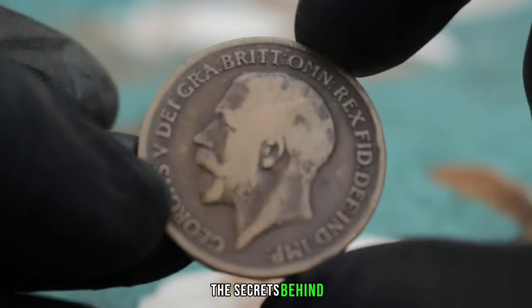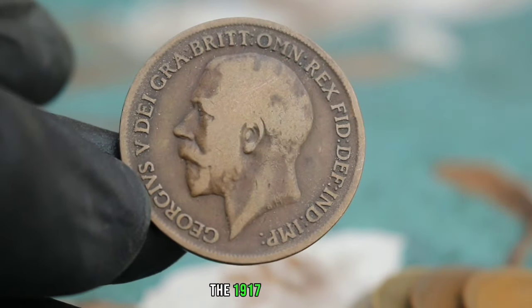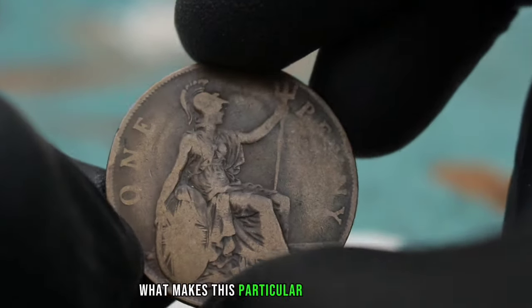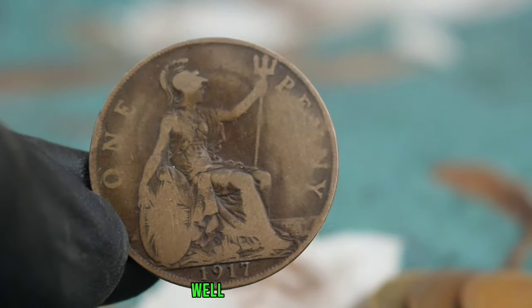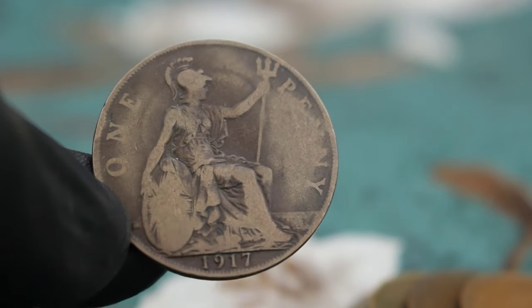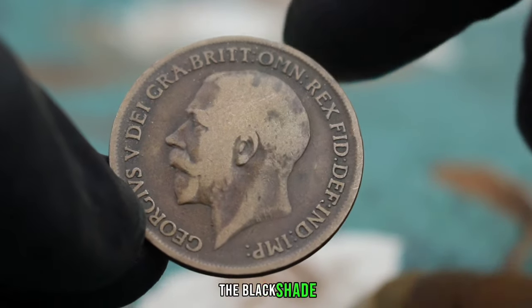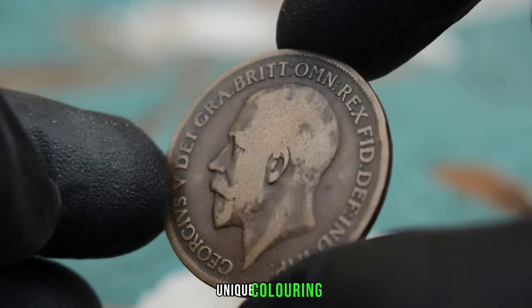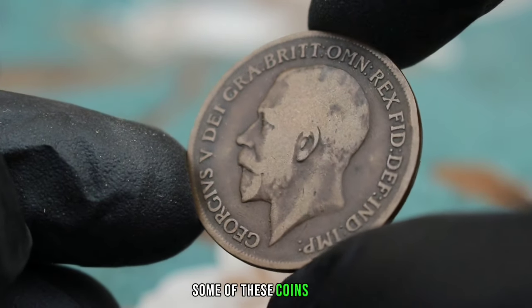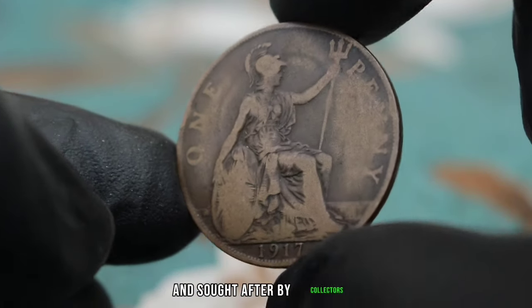Next up, uncover the secrets behind one of the most valuable UK coins in circulation — the 1917 one penny with the black shade. The 1917 one penny coin was minted in the United Kingdom during World War One, a time of great historical significance. What sets the black shade variant apart is its unique colouring — due to a mix of metal alloys and environmental factors, some of these coins were produced with a distinct black hue, making them incredibly rare and sought after by collectors.